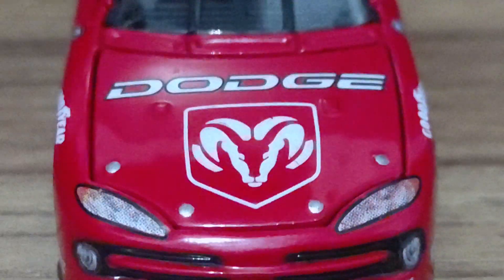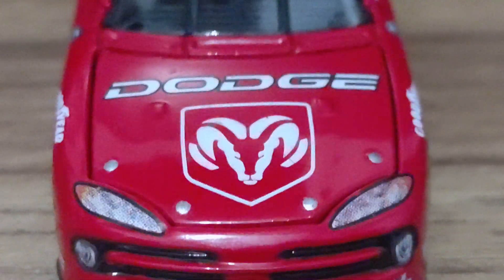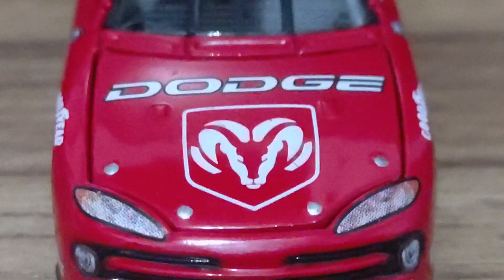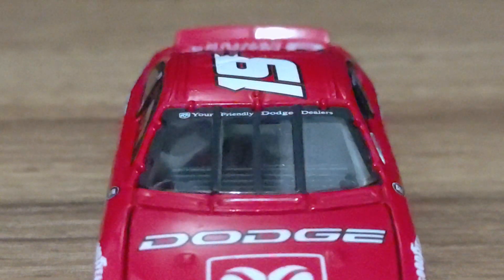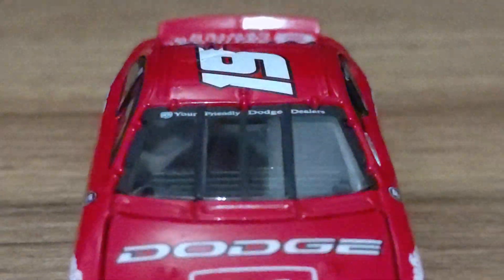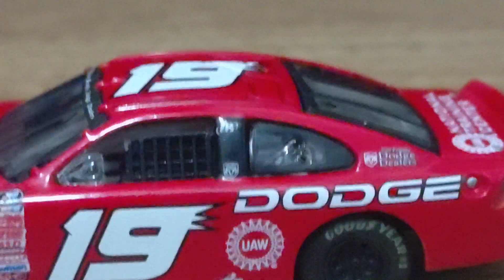We've got the Intrepid, the number 19, Ray Evernham Motorsports, and the Dodge logo from back in the day — I think they still use it on the Dodge Challengers, Chargers, Darts, and all that. And how about this — they actually did this first before the Gen 6 cars: 'Your Friendly Dodge Dealers.' They actually put a little message up on top of the windshield. Whoever made this diecast was really ahead of their time. It's also got the number 19 up on top.